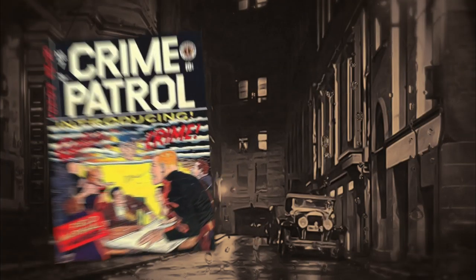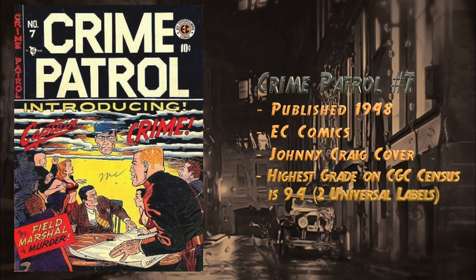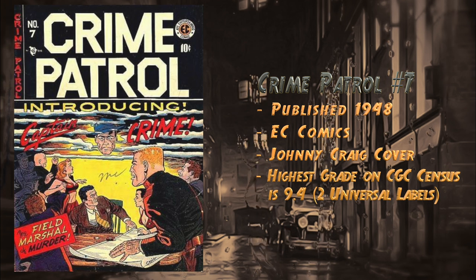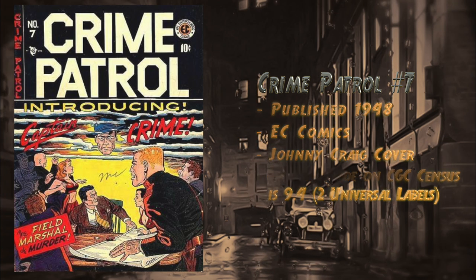At number 24, Crime Patrol number seven, published in 1948 by EC Comics, cover by Johnny Craig. This features the first appearance of Captain Crime. Highest grade on the CGC census is a 9.4, with currently two universal blue labels. Just recently a graded 5.5 sold for $369 on November 17th, 2018.